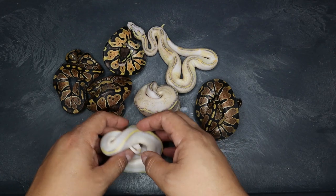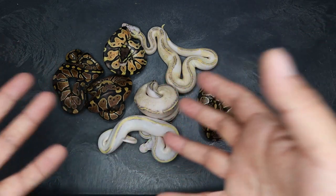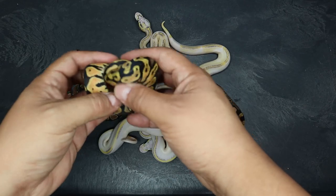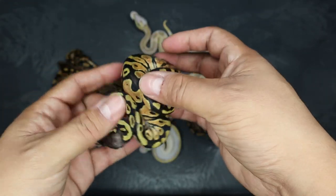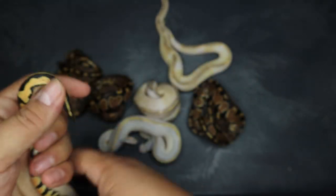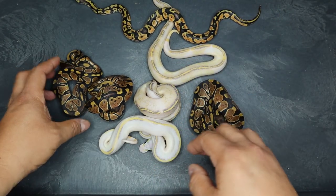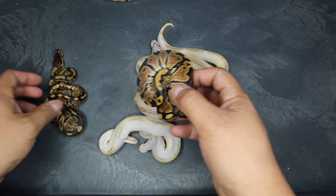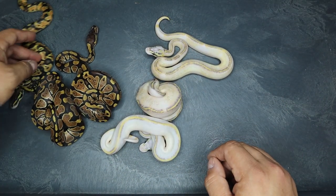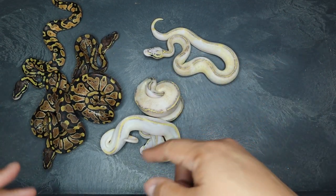Okay guys, a few weeks have passed and here we go — here's the clutch. I wasn't even thinking about this at the time because I was so excited about the eggs, but we could have gotten more than just pastel highways, and we did. We'll start with these guys — we got a little pastel yellow belly gravel here, really cool. This one's a little male. And then we have some yellow belly or gravel here, looks like a little normal. These are all possible het pied.